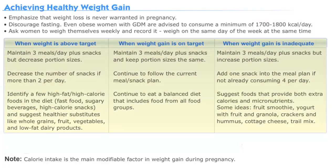If you look at the three scenarios in the chart below, we list when weight is above target, weight is on target, and when weight is inadequate, and we give you three nutritionally appropriate responses or guidelines to follow.